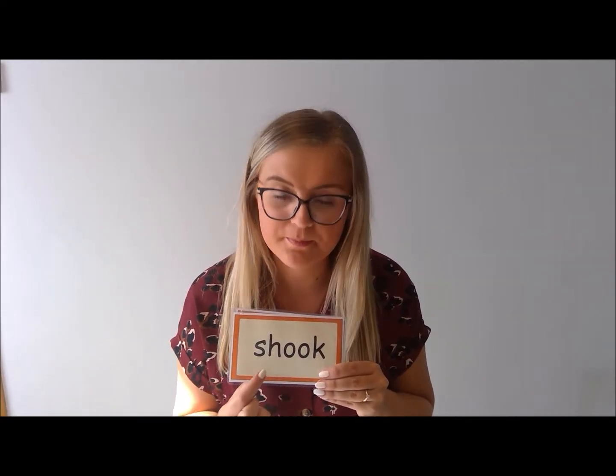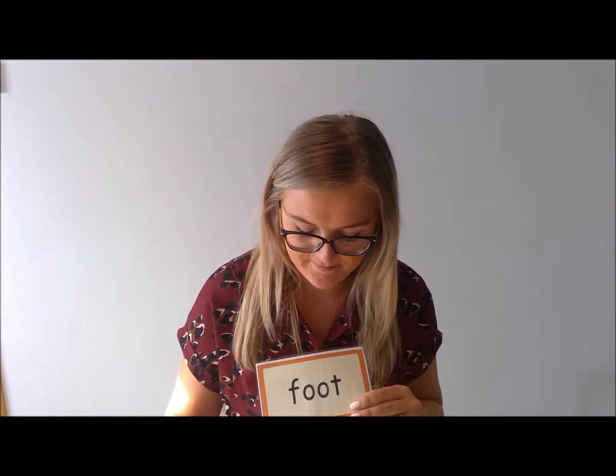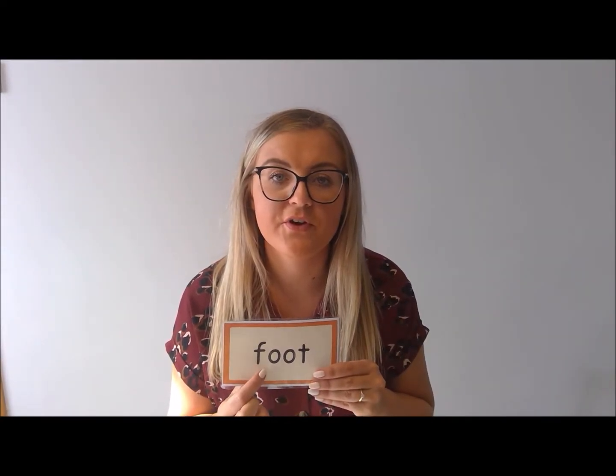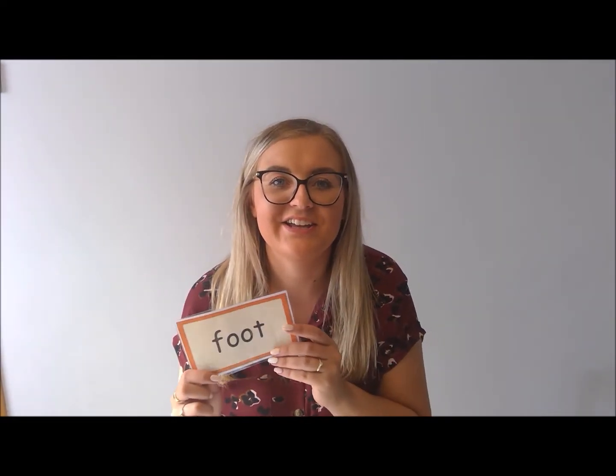Sh-U-K. Shook. F-U-T. Foot. Good job! Brilliant Fred talking everybody — I can hear some super sounds.